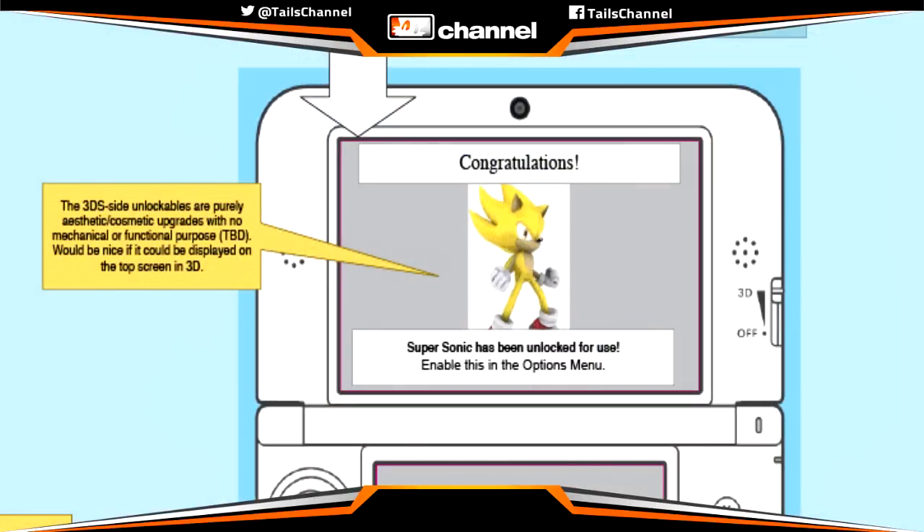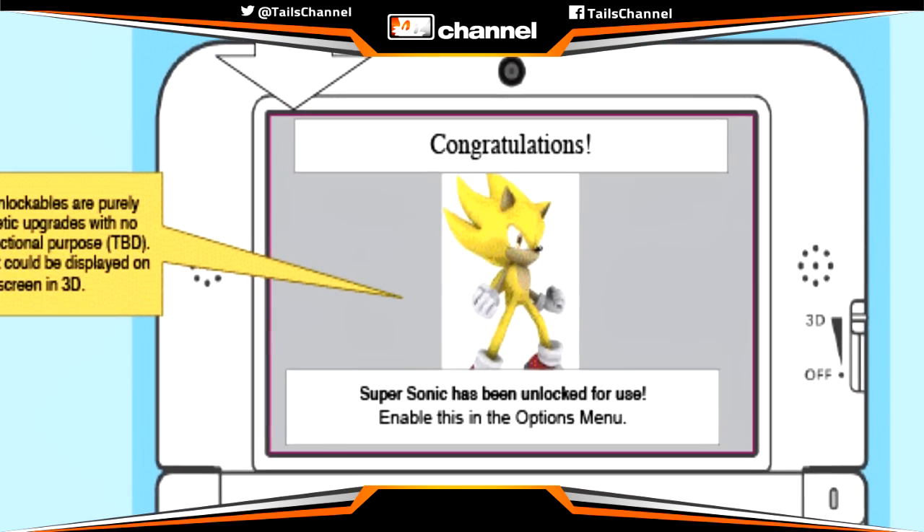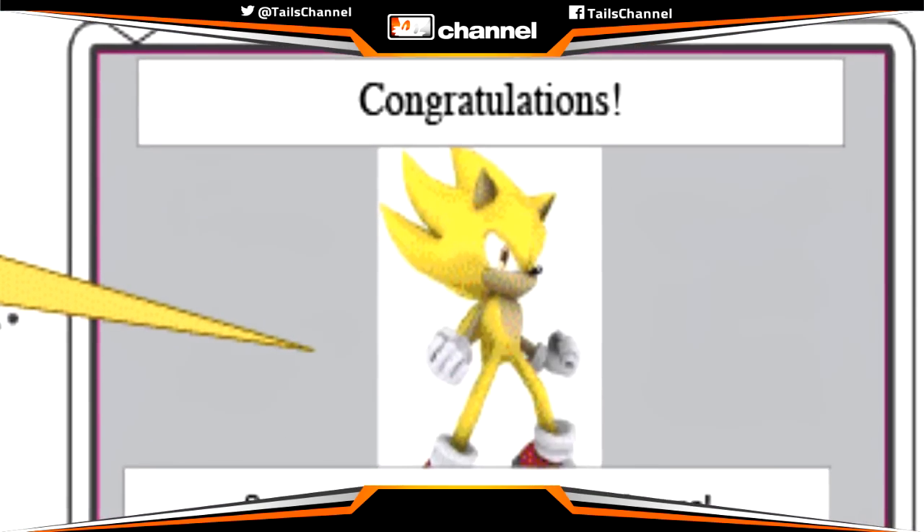And here is a quick speculation and something I found. This right here was on a diagram showing how the 3DS and Wii U versions of Sonic Synergy were going to connect with each other. As you can see, it's Super Sonic, and it says Super Sonic has been unlocked for use — enable this in the Options menu. Now this might just be a placeholder showing how the unlockables work, as Sonic Stadium user Blue Blood also says, but that would have been cool if Super Sonic was going to be in Sonic Synergy.